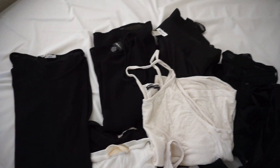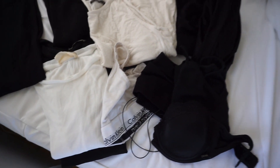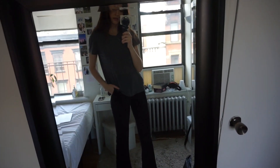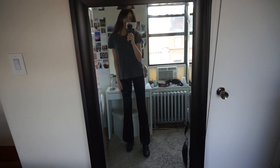They asked me to bring some options so I'm just going to put all of this in my bag — some top options, some jeans, and tights. This is the outfit I decided to go with: just this t-shirt and pants I got from ASOS. I think I'll throw on a leather jacket and head out.